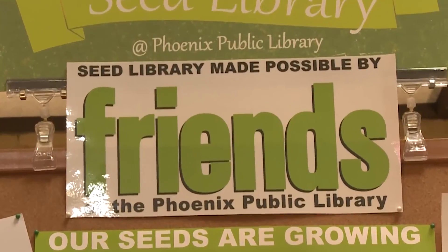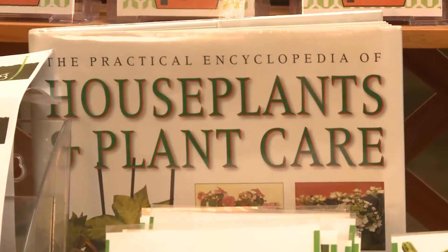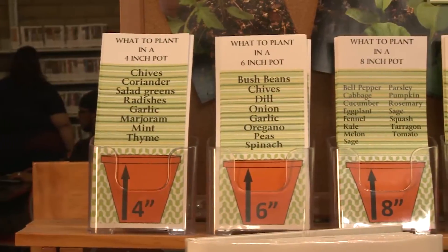If you have your Phoenix Public Library card, you can come in and check out up to three packets during a three-week period. And you have access to herbs, vegetables, and flowers, and can grow them in your home and in your community. If you don't know how to grow things in the desert, there are a lot of ways that you can teach yourself. We have books, online videos, and we offer classes, so you will be able to find that information here.